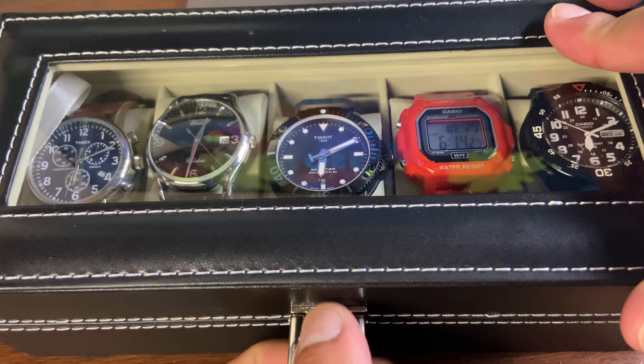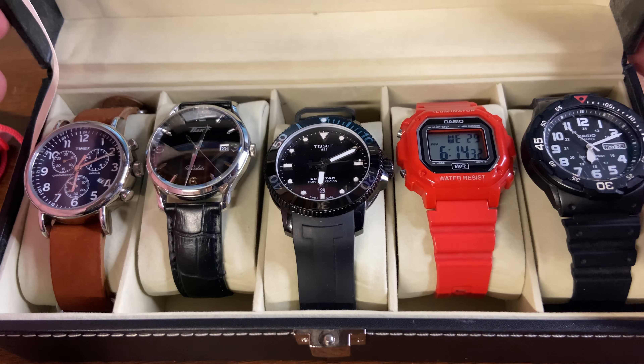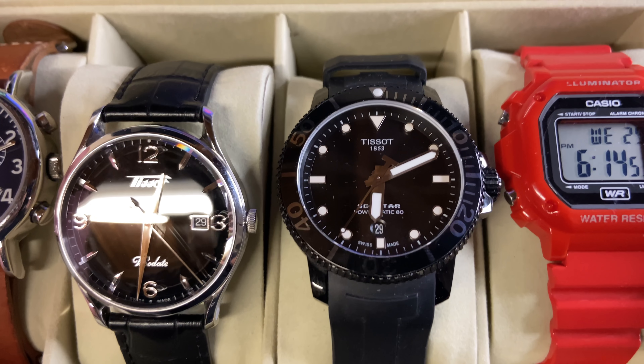Hey, what's up everyone, welcome back to the Men's Essentials channel. Thanks for stopping by. Today I want to talk about my watch collection — I have six watches. I think all men should have various watches for different situations in life, and I'm going to be showing you my watch collection and give you some more information about each one and when I wear each watch.